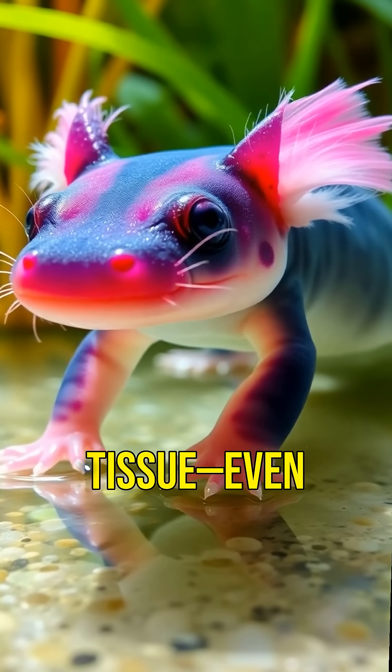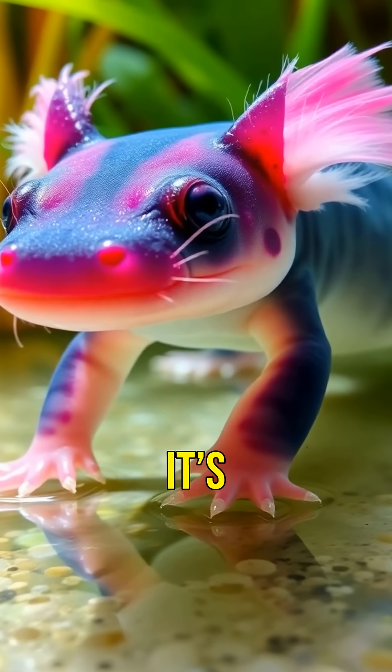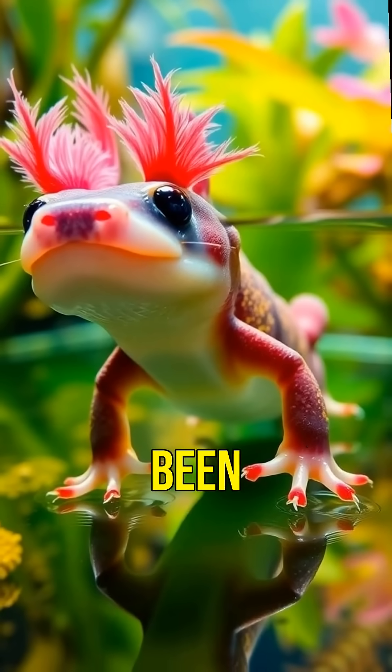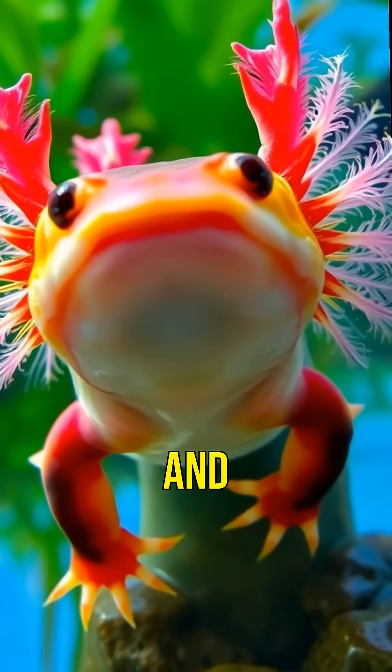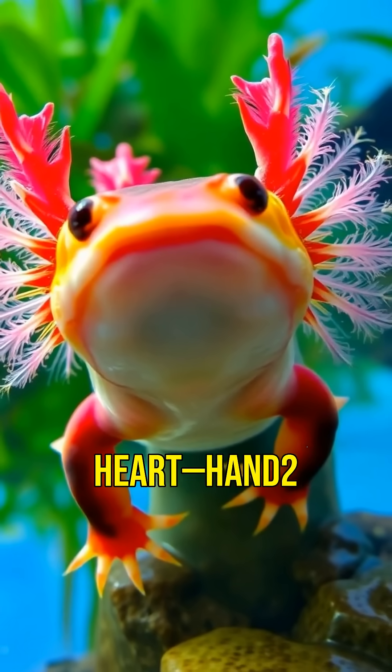We have a gene that could potentially regrow our tissue, even entire limbs. It's called HAN2-2, and it's been hiding in our DNA all along. In creatures like the Mexican axolotl, famous for regrowing arms, legs, and even parts of their heart, HAN2-2 plays a key role.